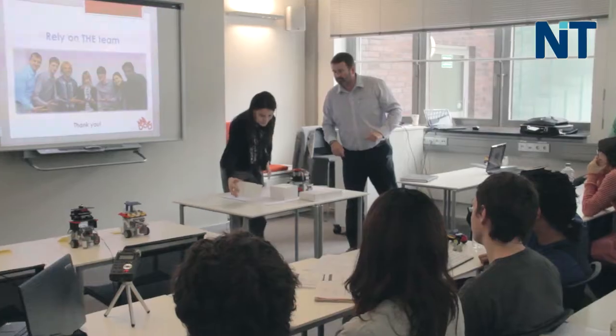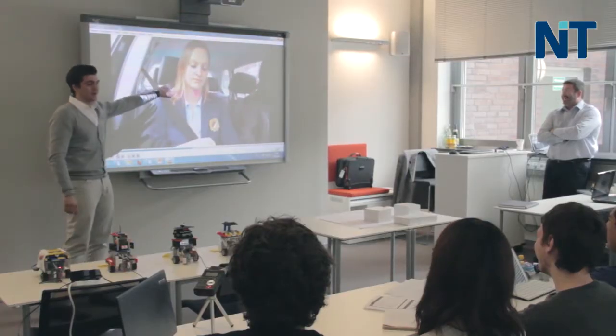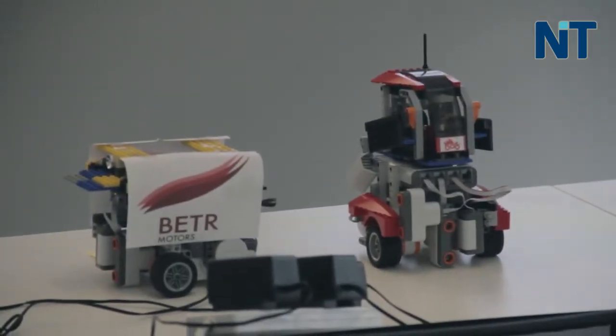The program that I've been working on here with the students is something called the city car simulation, which involves having the students create a prototype of a futuristic motor car. It includes things like sonar sensors and touch sensors, and is basically a self-parking city car.